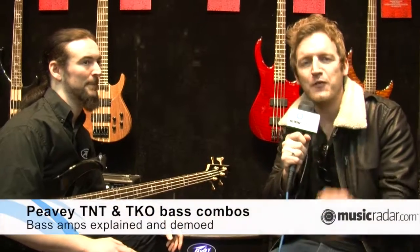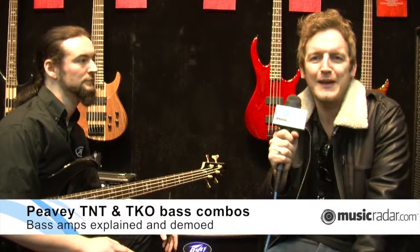Hi, this is Chris from Music Radar here at Frankfurt Music Messe 2012 on the PV stand. Tom from PV is going to show us a little bit of what the TNT and TKO bass combos can do. Tom, take it away.